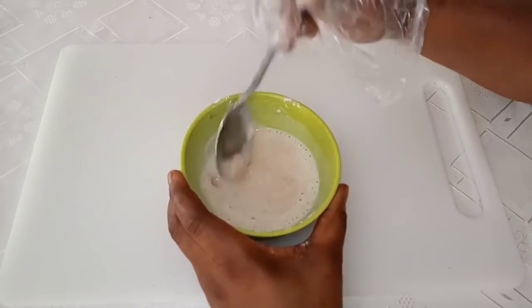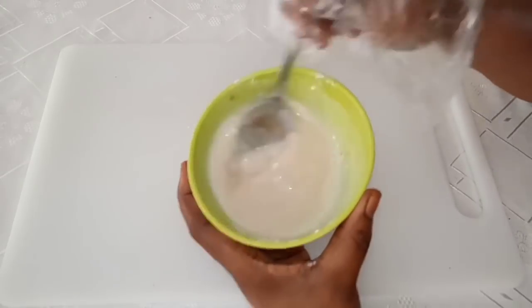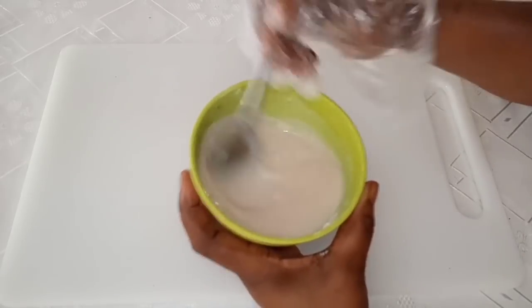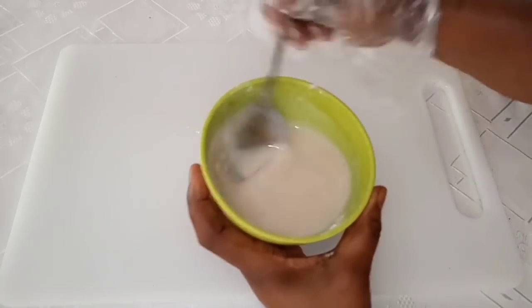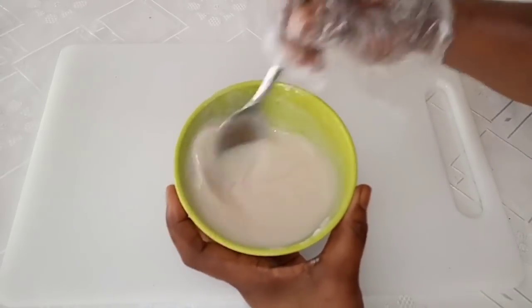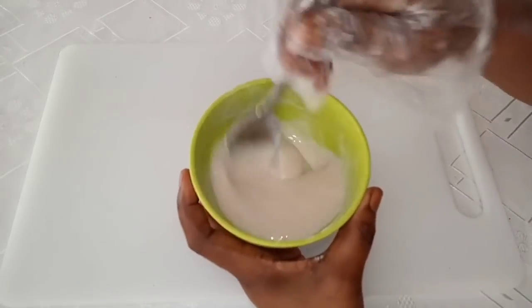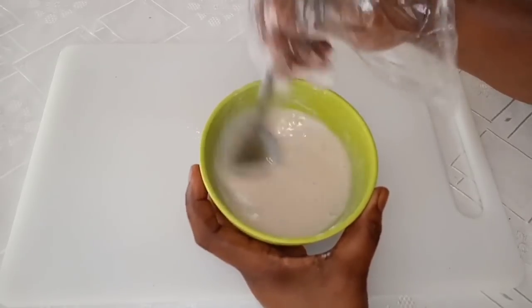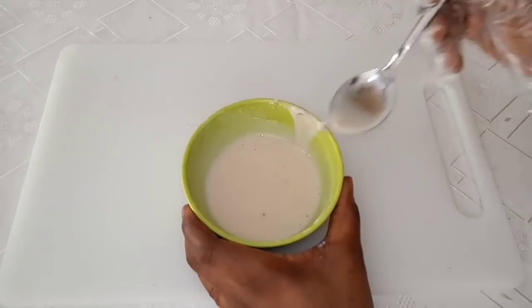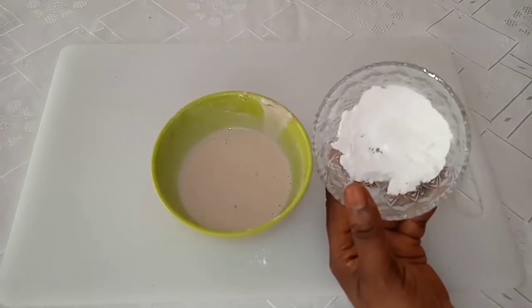Mix it very well until there are no lumps in it. If yours is too runny, you can just go ahead and add more rice flour or rice powder.